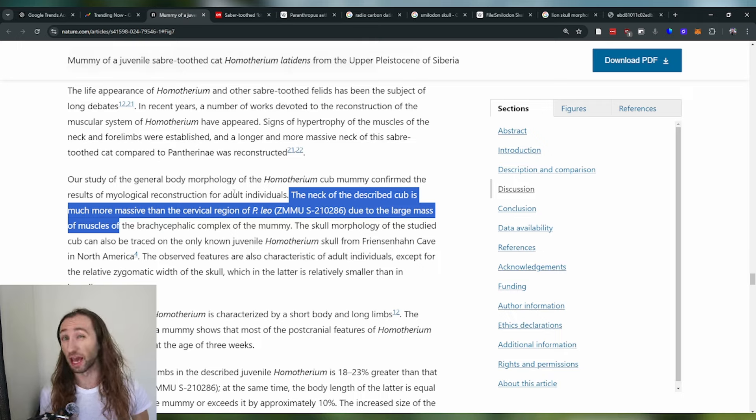For this preserved saber-toothed cub, they actually looked at the neck area and were able to provide more evidence that saber-toothed cats likely had a much more hypertrophied neck area compared to modern-day lions — meaning there were just more muscles around the neck. The exact reasons are of course up for debate, and there are many theories. But what's important is that this specimen, when compared to that lion cub, is able to show that there are more muscles there. This is really important because it may tell us something about another species.